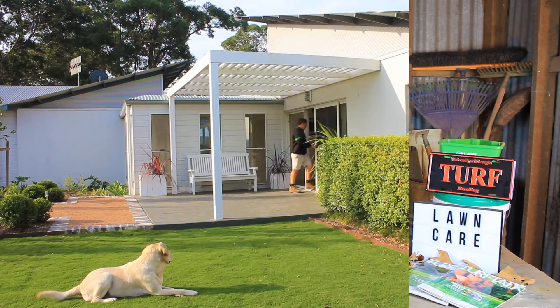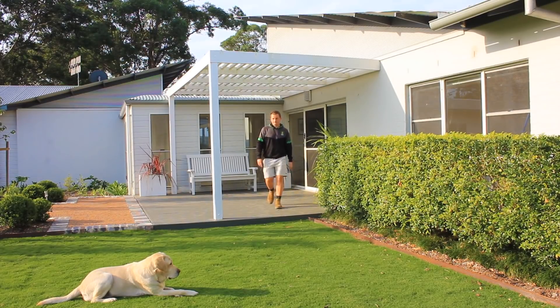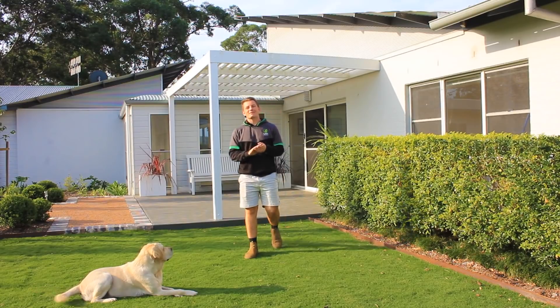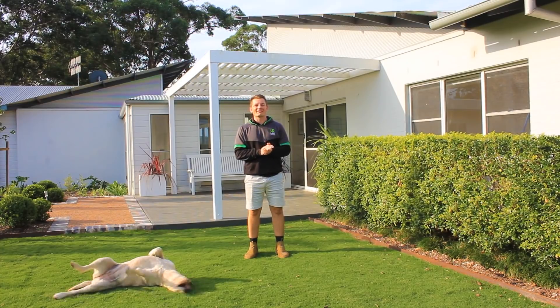Hi guys, Joe here from Lawn Solutions Australia. Today I'm going to talk to you about what you can do now to help your lawn through the cold of winter. As the weather starts to cool down, lawn care becomes easier because the grass isn't growing as vigorously as it does during the warmer months.